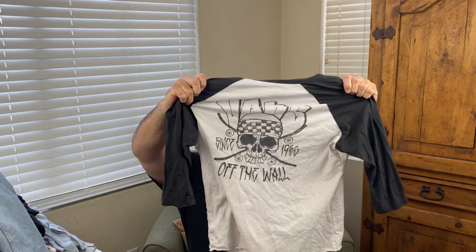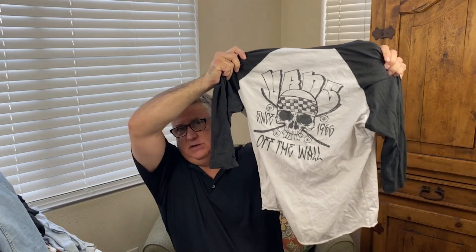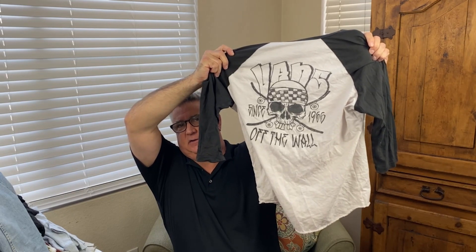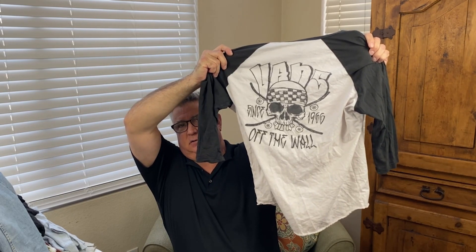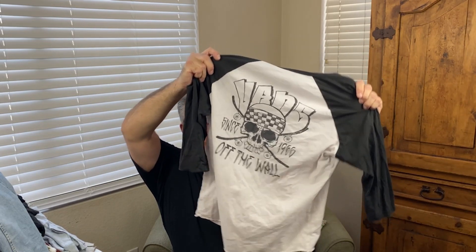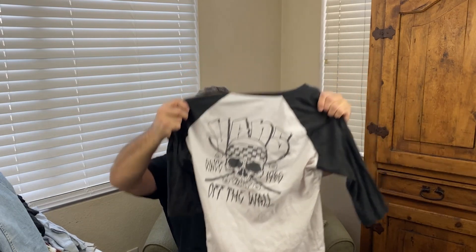Then we got this one — it's a Vans, extra large. The reason we got it is because of the 'Off the Wall' branding and the skull. It says 'Vans Off the Wall Since 1966,' which is when I was born — that's a great year, year of the horse.